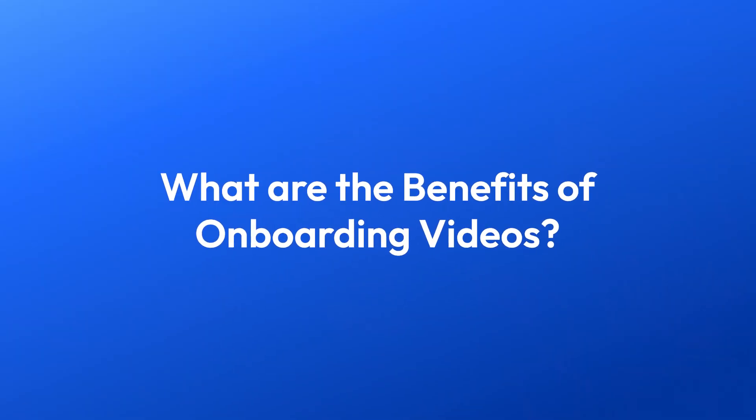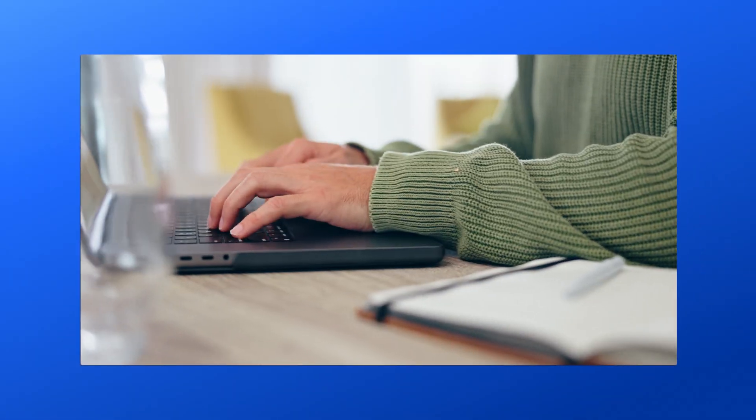Before we get started, let's get a better understanding of why you should train new hires with onboarding videos. Wouldn't the standard text-based or face-to-face employee onboarding process do the job just fine? Well, video is an incredibly powerful tool for capturing and keeping people's attention. And with attention spans split across a million different channels, it's important to keep people engaged as much as possible. Moreover, video delivers constant messaging, is easy to personalize, and is great for remote onboarding.